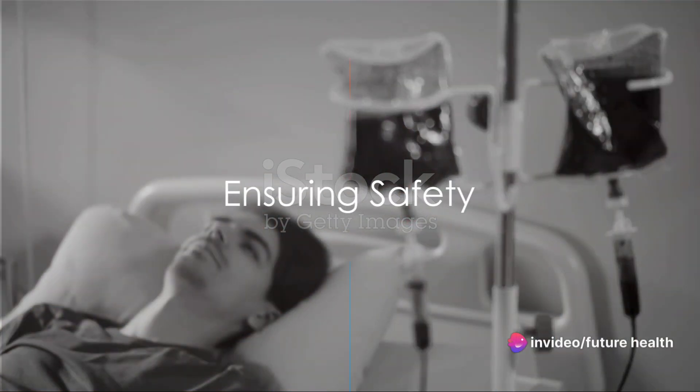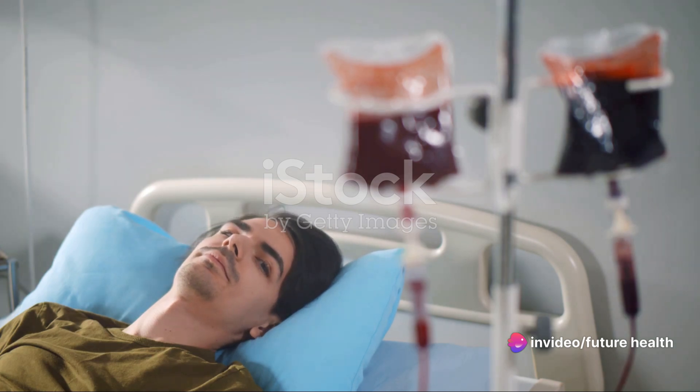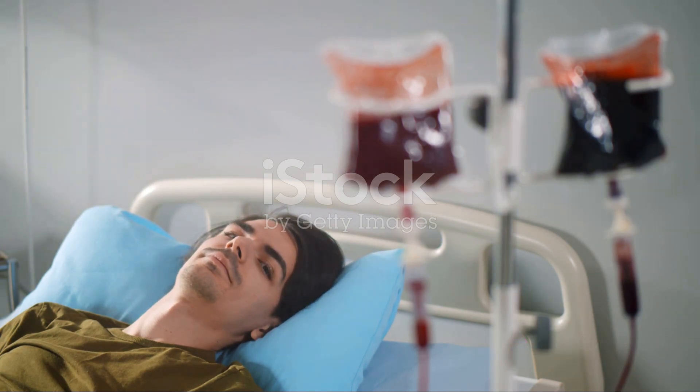Have you ever questioned the safety of blood transfusions or worried about the risk of cancer from vaccines? Today we're going to explore these topics and shed some light on these concerns.